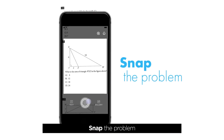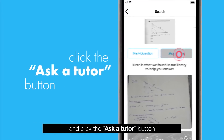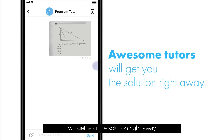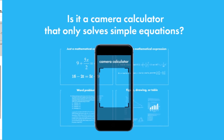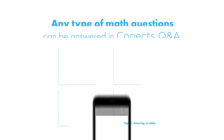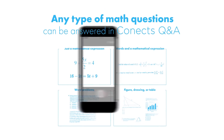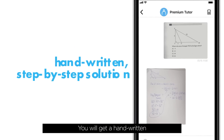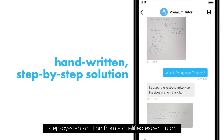Snap the problem and click the Ask a Tutor button. Then one of our awesome tutors will get your solution back to you right away. Is it a camera calculator that only solves simple equations? No! Any type of math questions can be answered in Kinect's Q&A. You will get a handwritten, step-by-step solution from a qualified expert tutor.